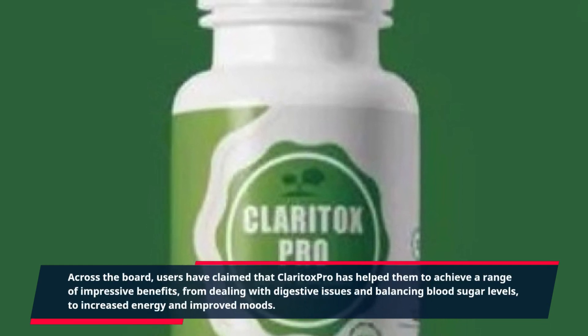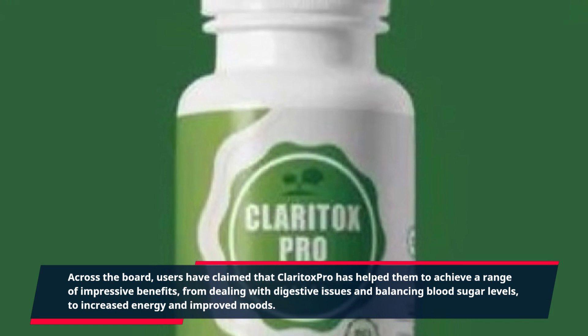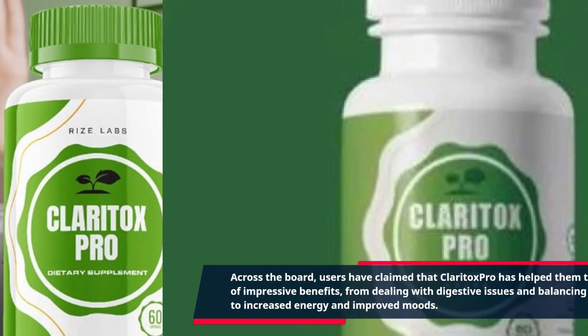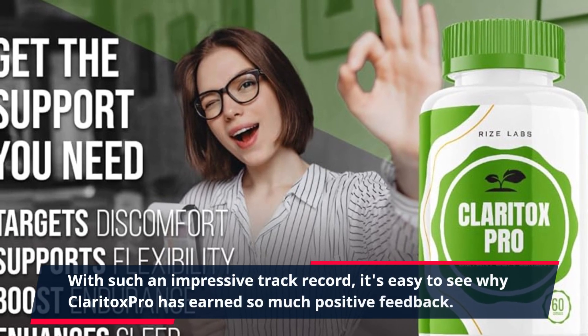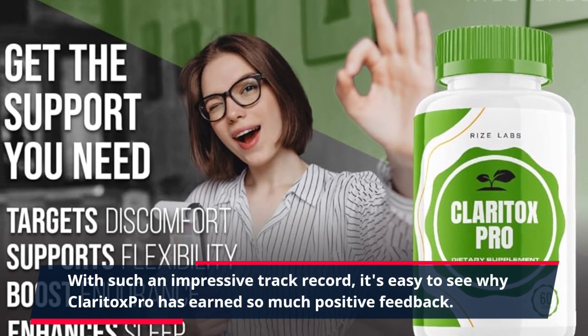Users have claimed benefits from dealing with digestive issues and balancing blood sugar levels, to increased energy and improved moods. With such an impressive track record, it's easy to see why Claritox Pro has earned so much positive feedback.